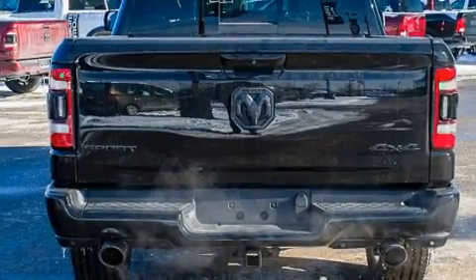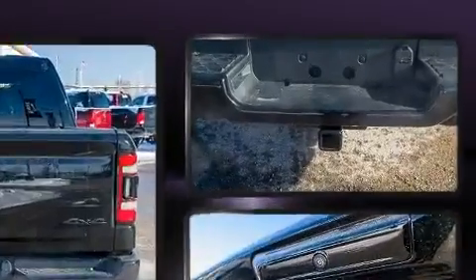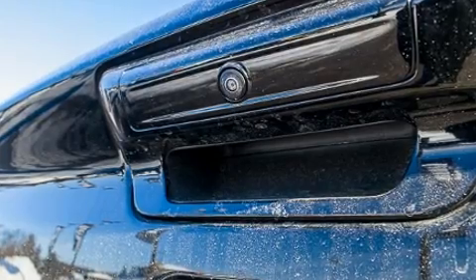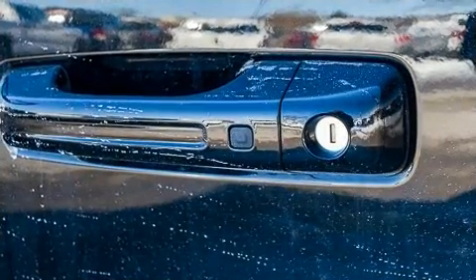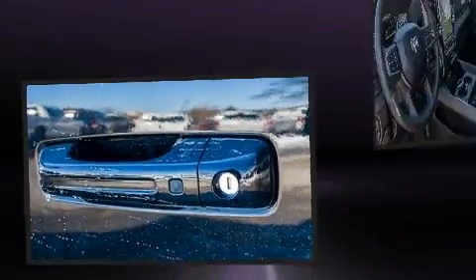Heated and ventilated seats, rain-sensing wipers, a bed liner, and remote keyless entry are all included. Power adjustable pedals allow the driver to optimize his or her driving position, enhancing visibility, comfort, and safety.